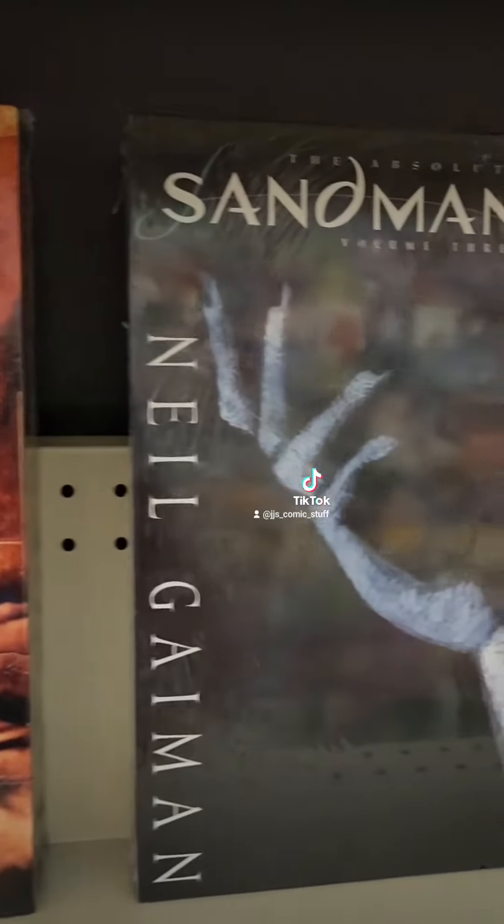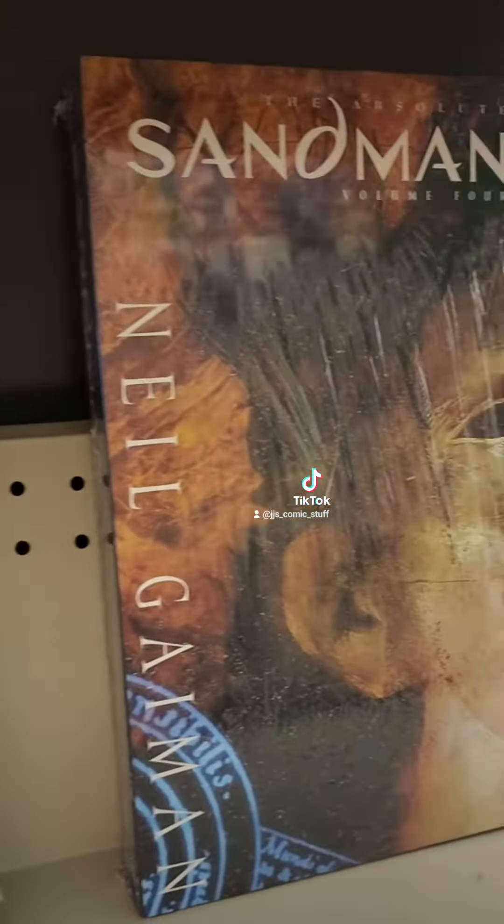These Sandman omnibuses are huge! So awesome.